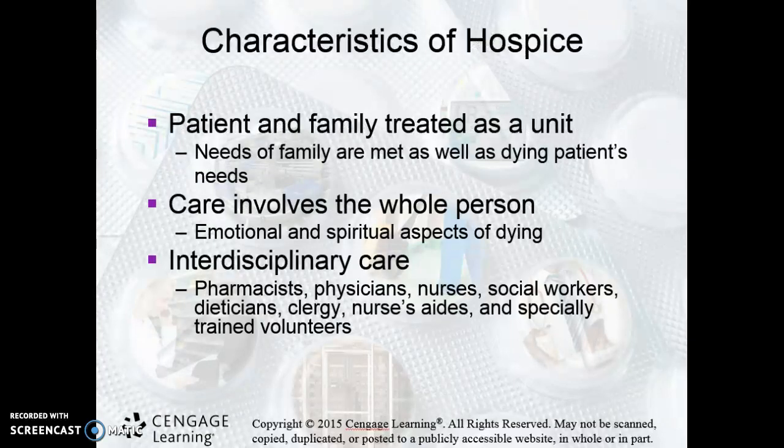As I mentioned before, the patient and their family are treated as a unit. So we're not just dealing with the patient, we're dealing with their entire family. The care is more than just medication — there's so much more involved in hospice than just making sure that they get their medications.